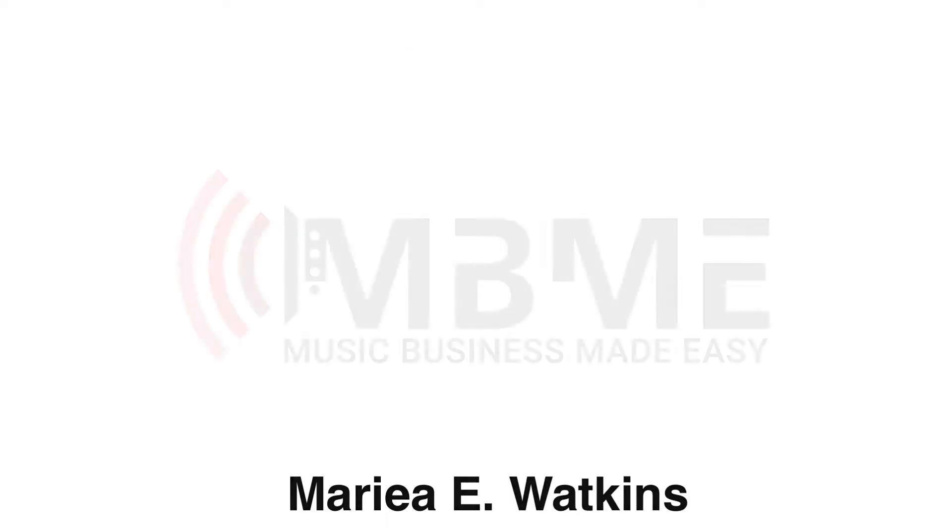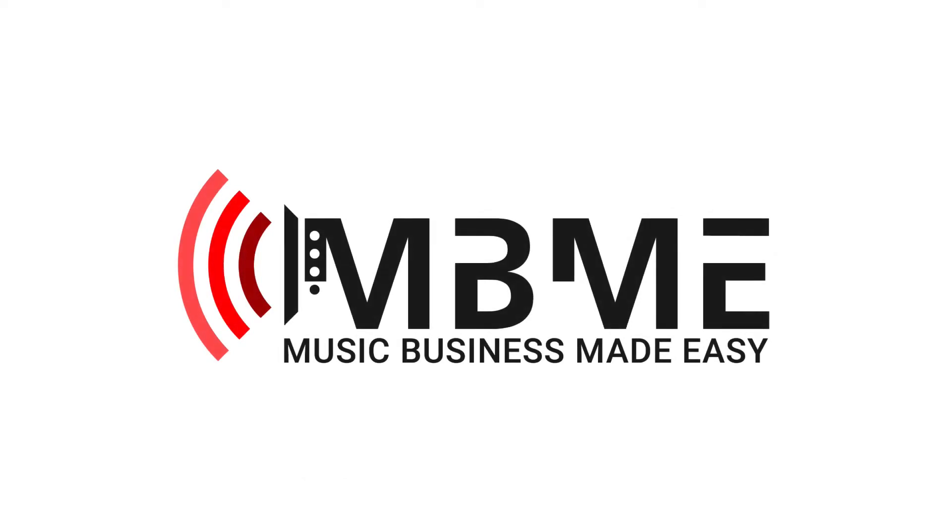Hi, Maria Watkins here from the Music Business Made Easy. I have a quick tip for you this week, and it's a music promotions tool called Feature FM. It's an ad platform that's built exclusively for music.